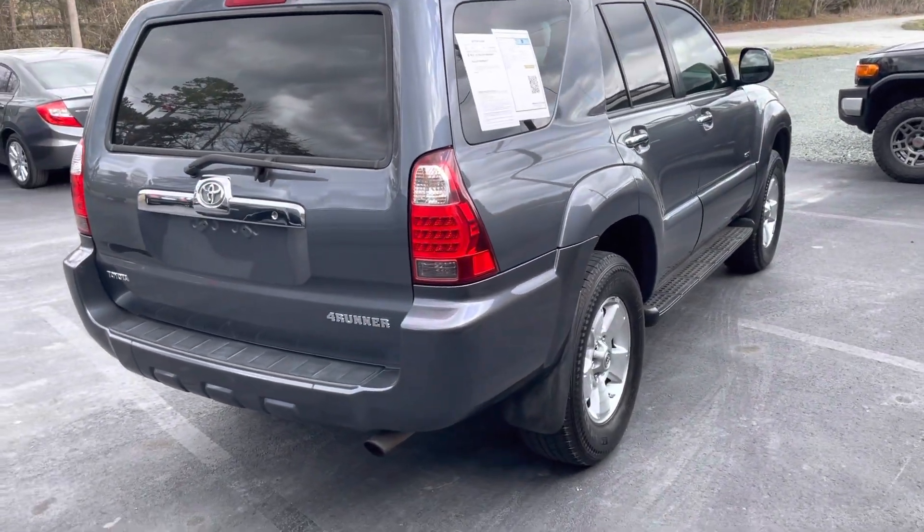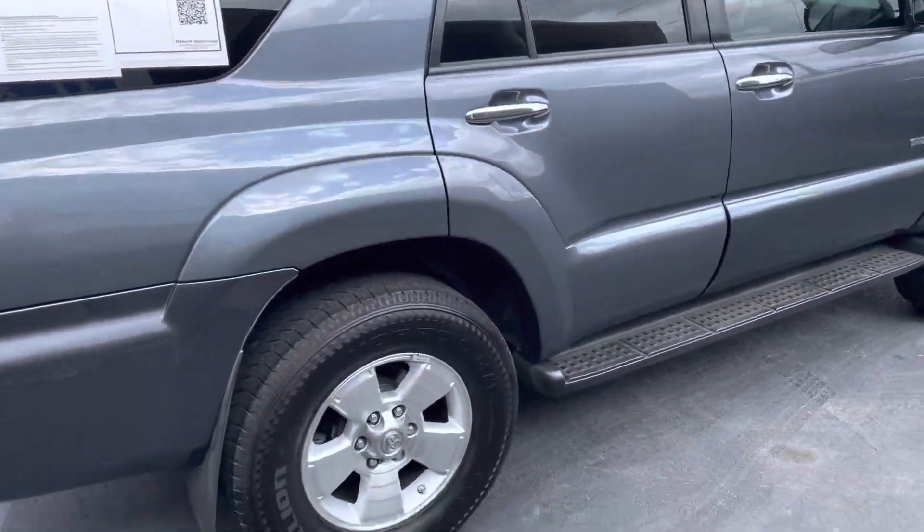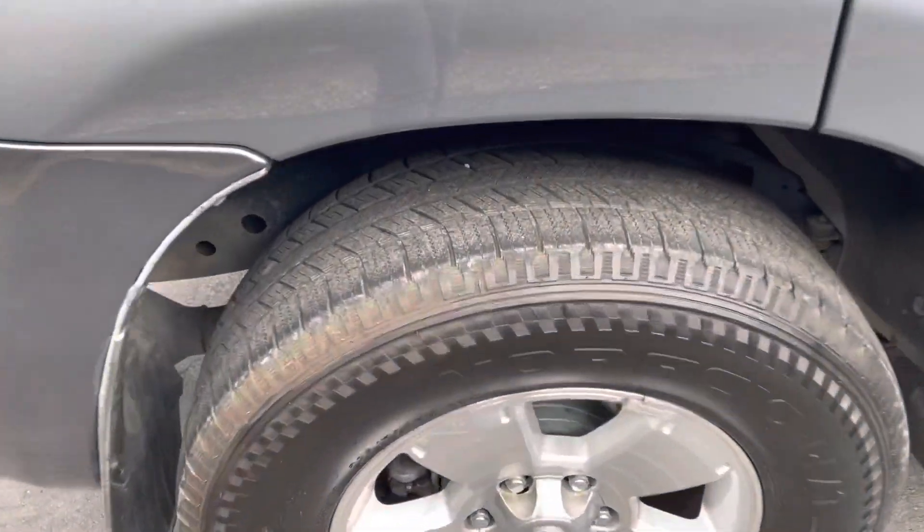Everything here works. This one does not have a hitch. You can see the back window does roll down successfully. Tires are in great shape.